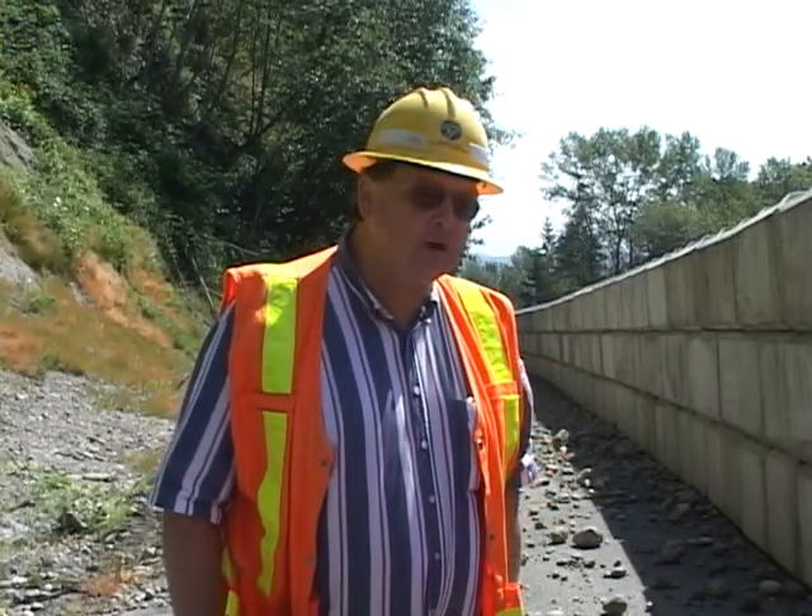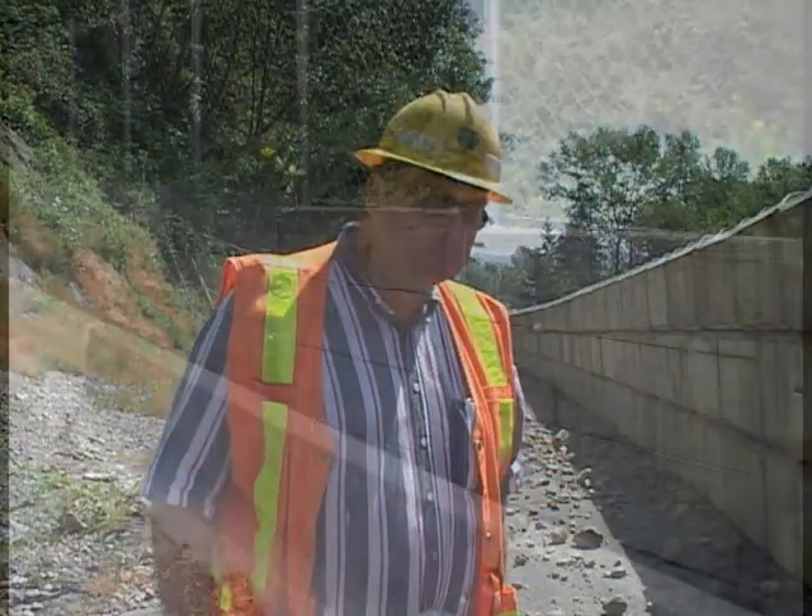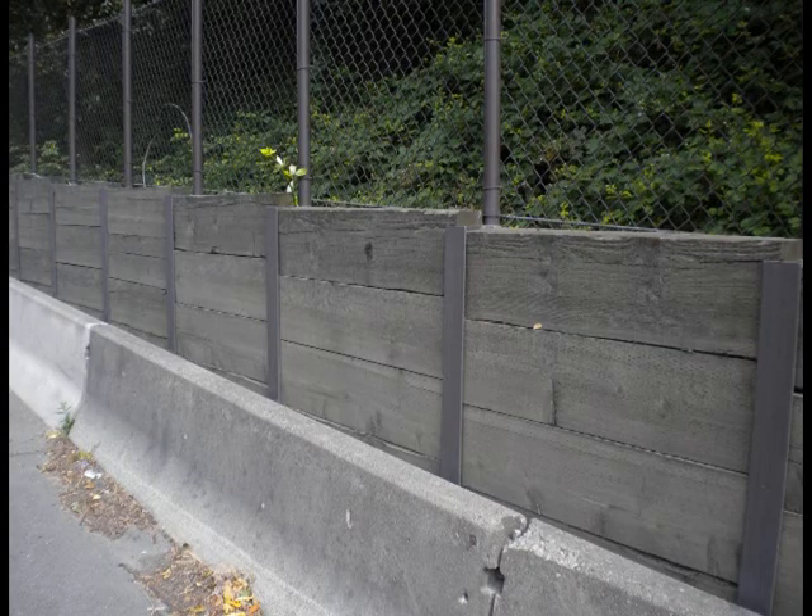The new wall looks very similar to what's out here except that the existing wall is much smaller. It's only about 5 feet tall and then it has 5 feet of chain link fence on the top.